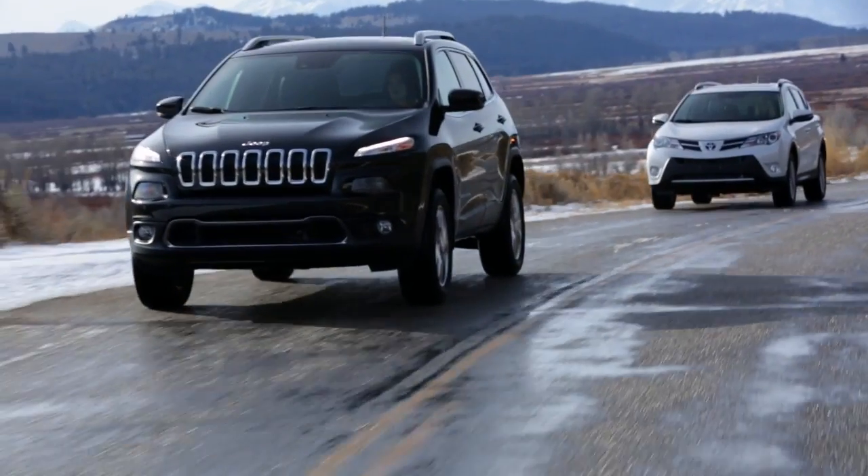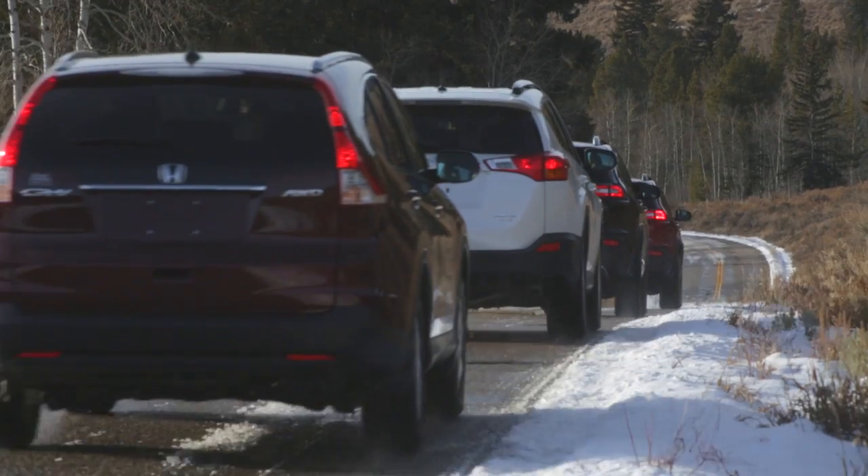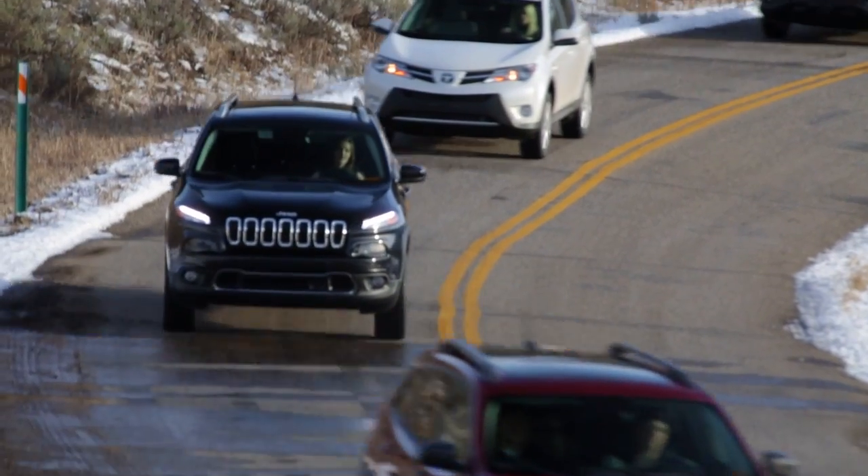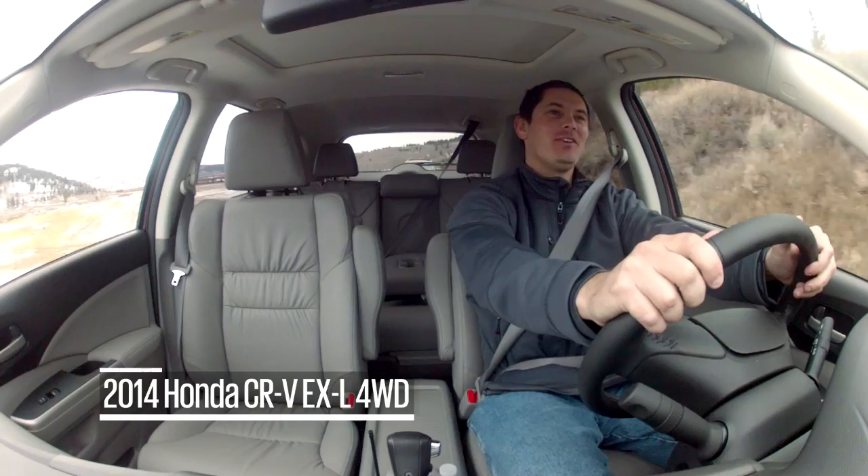Up until this point, I've never thought of a Jeep Cherokee as a good in-city car. But with this Adaptive Cruise Control, this would be a phenomenal car if you were driving in traffic every day. I'm going to wear the brakes out on this thing.